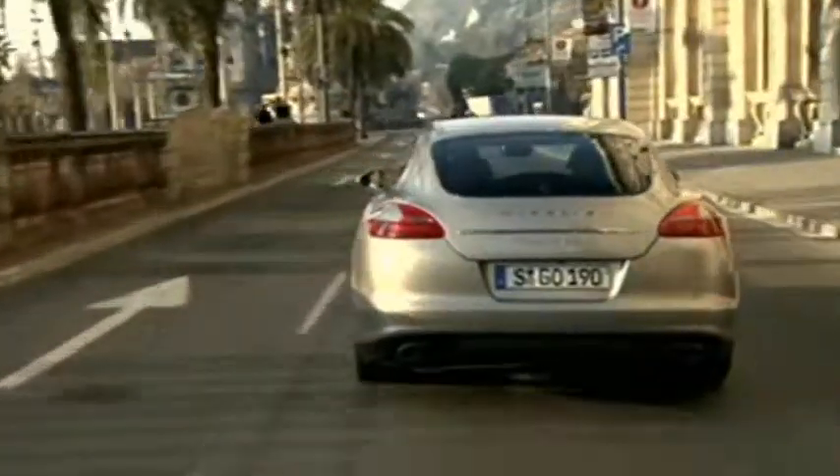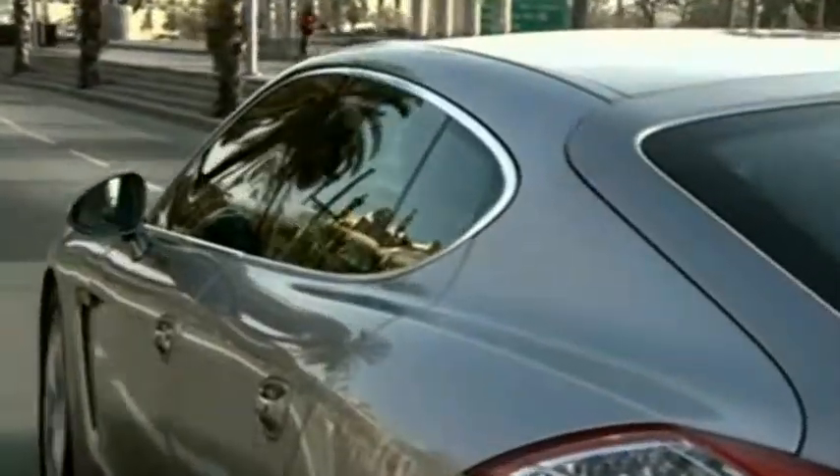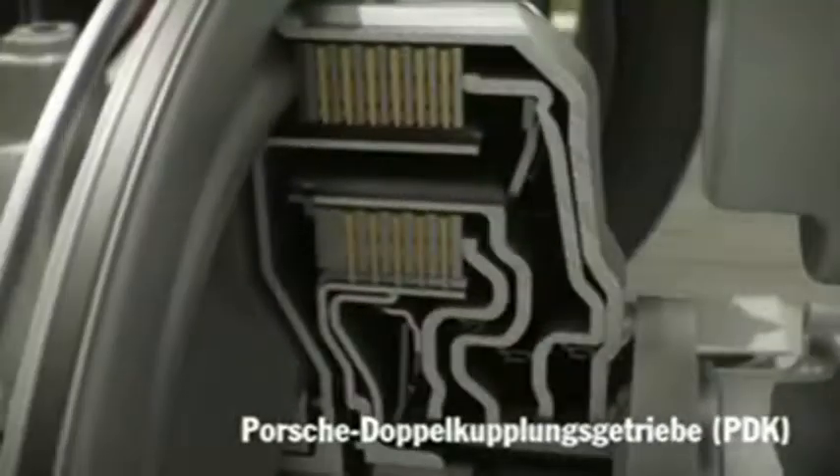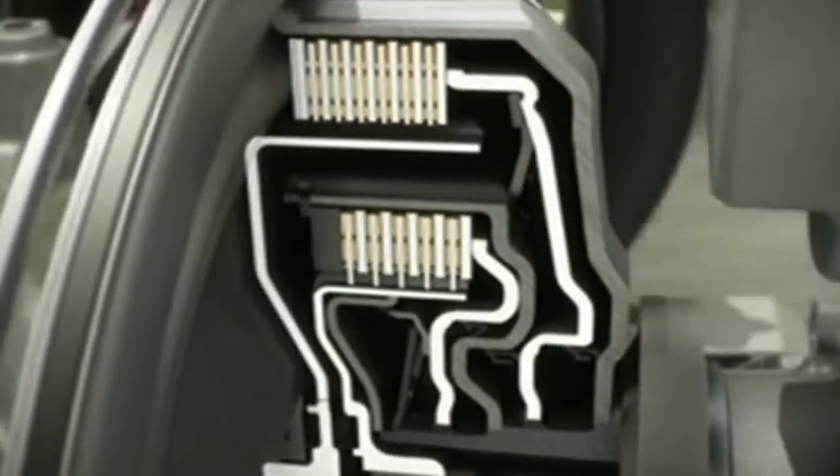The Turbo is capable of a 0-100 km/h sprint in 4 seconds and tops out at 303 km/h. They all sound impressive, better with the dual-mode exhaust.